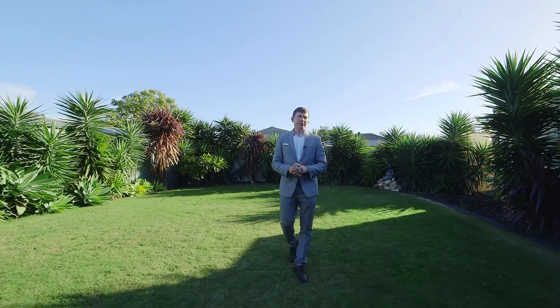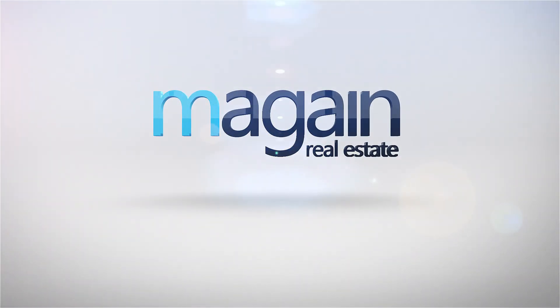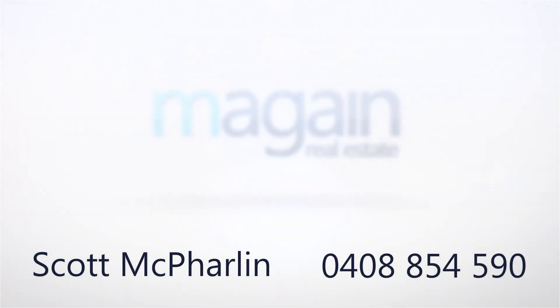My name is Scott McFarlane from McGain Real Estate. I can't wait to see you at the opens — we'll see you next time.